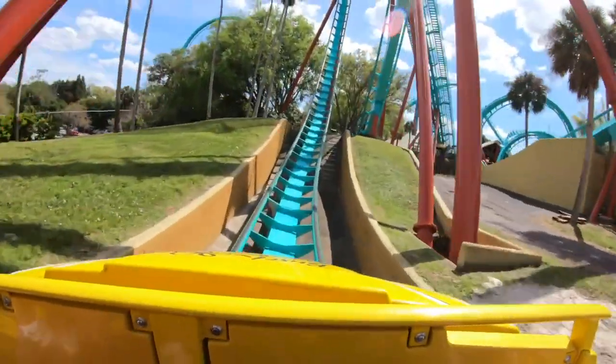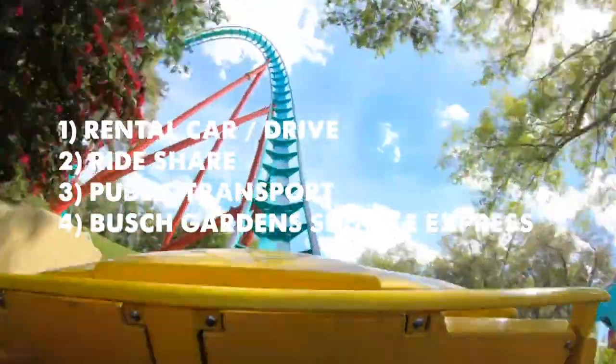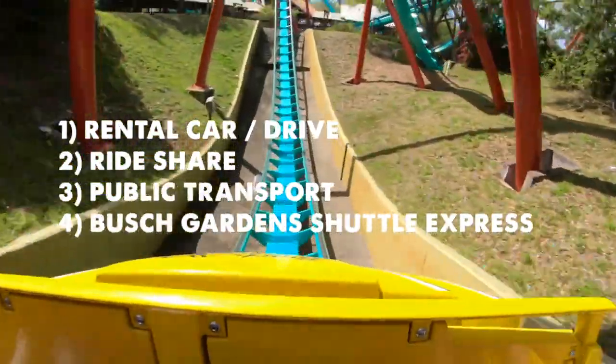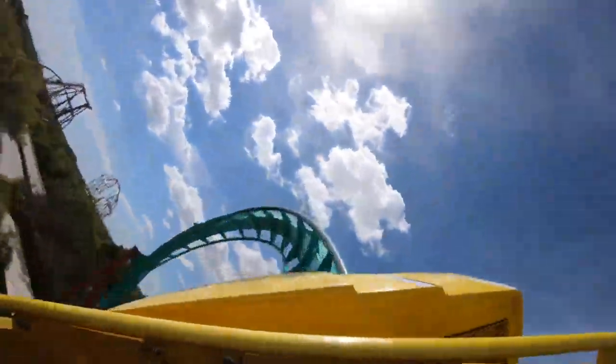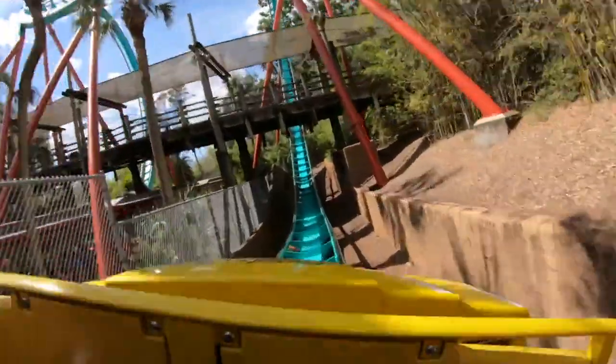We have four options when it comes to getting from the Orlando area to Busch Gardens Tampa. Let's go through each one so we can assess how practical they are, and then you can decide which would be the best one for yourself and your own vacation situation. I'll then give my own personal recommendation at the end of the video based on my own experiences.